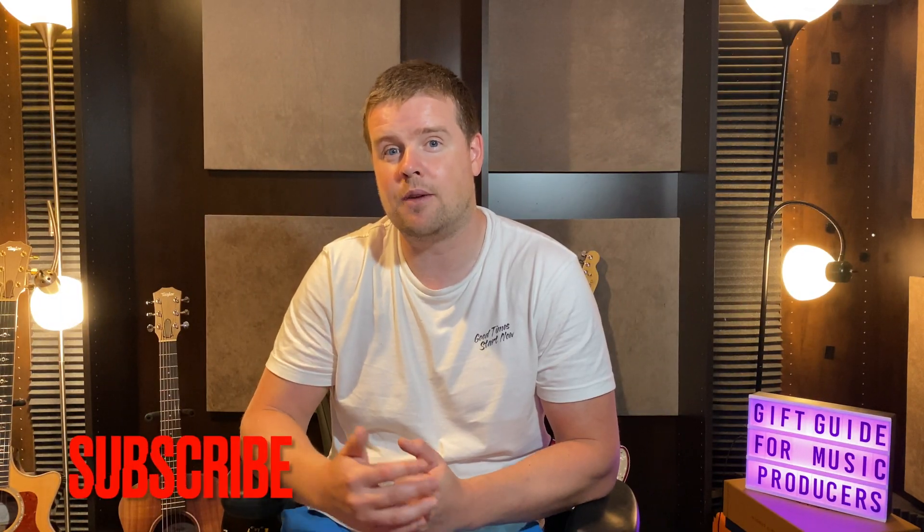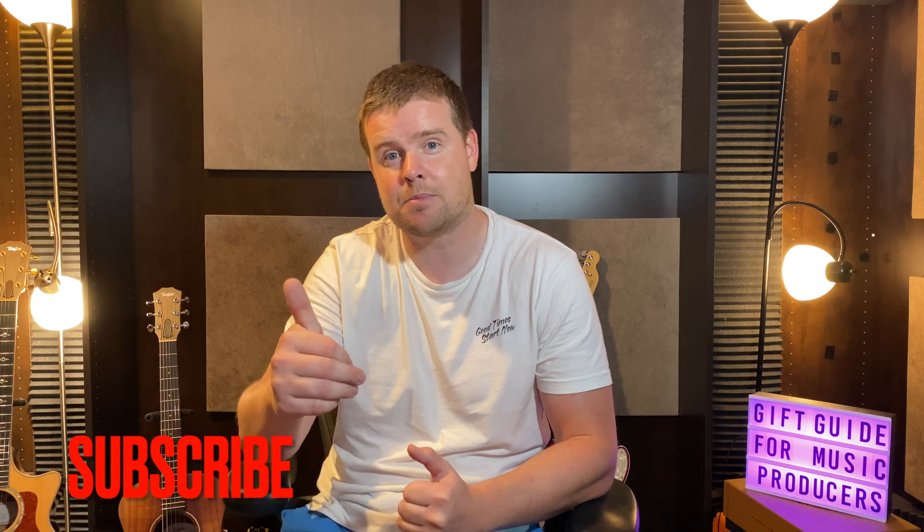So we've gone over some gift ideas and I hope you found something that works well as a holiday gift. There are both expensive and less expensive gifts on the list, so I believe there's something for everyone. If you found this helpful, I'd really appreciate it if you hit the subscribe button and like the page. Until next time, peace out.